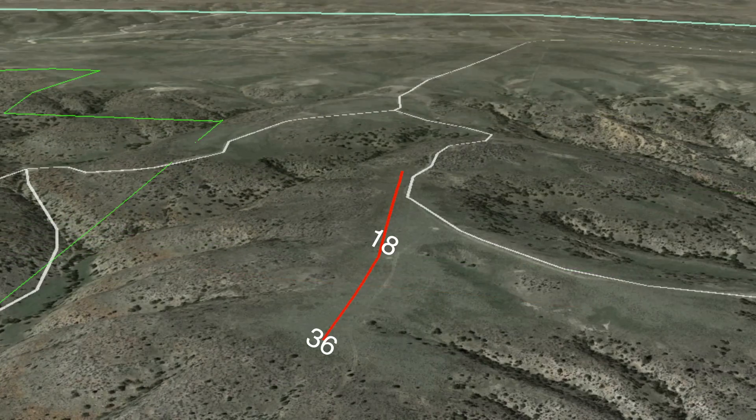The southern section of the strip is roughly a magnetic heading of 183. It is 925 feet long and slopes fairly aggressively with a 40-foot difference in height. Landing north on 36 would be uphill while landing 18 would be downhill.